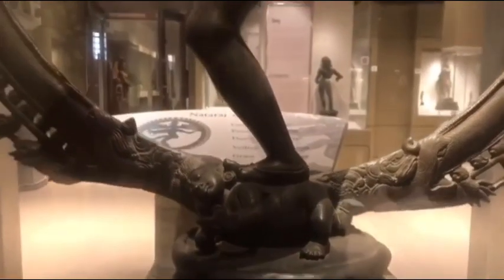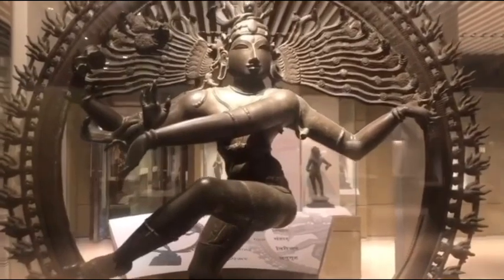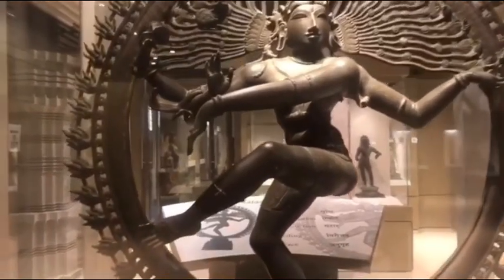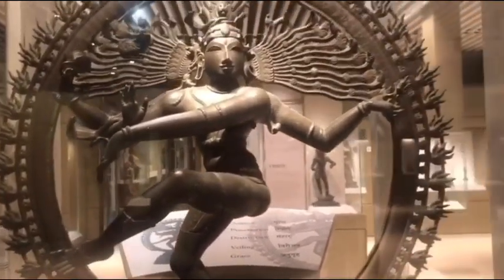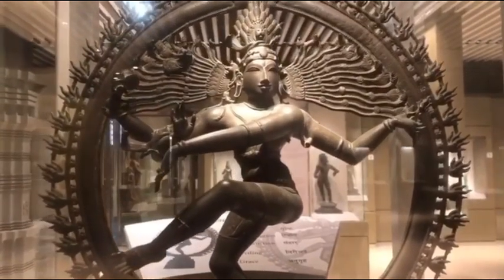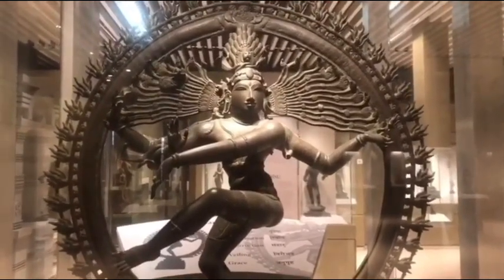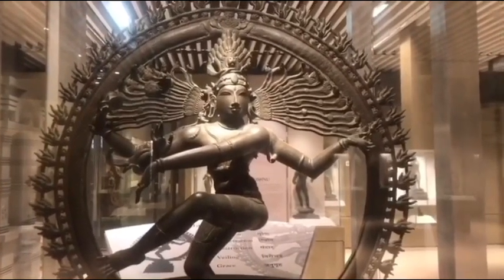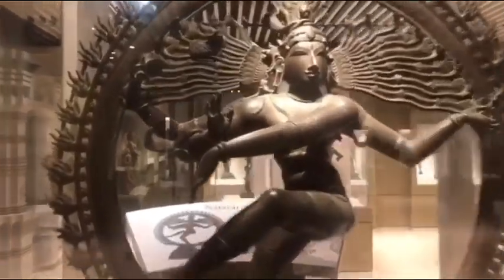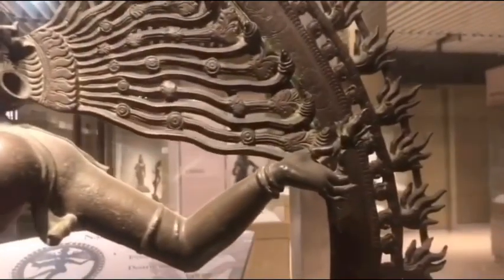His left leg and front hand are lifted in a graceful gesture across the body to the right, and his left hand points towards the left foot. His front right hand, which you can see right here, is in Abhaya Mudra — the gesture of protection. On his back hands, the right holds the Damru and the left holds fire. Let me take you closer — this is the hand holding the Damru and the other hand holding fire.